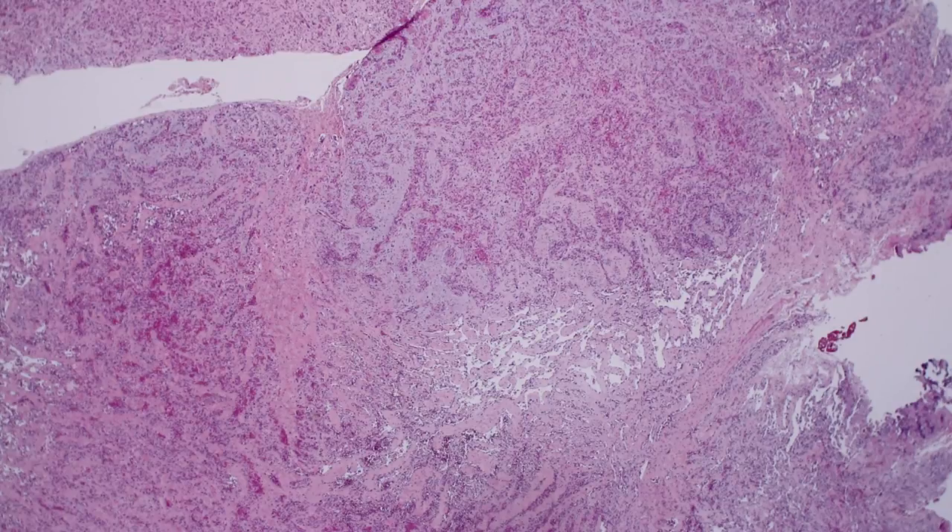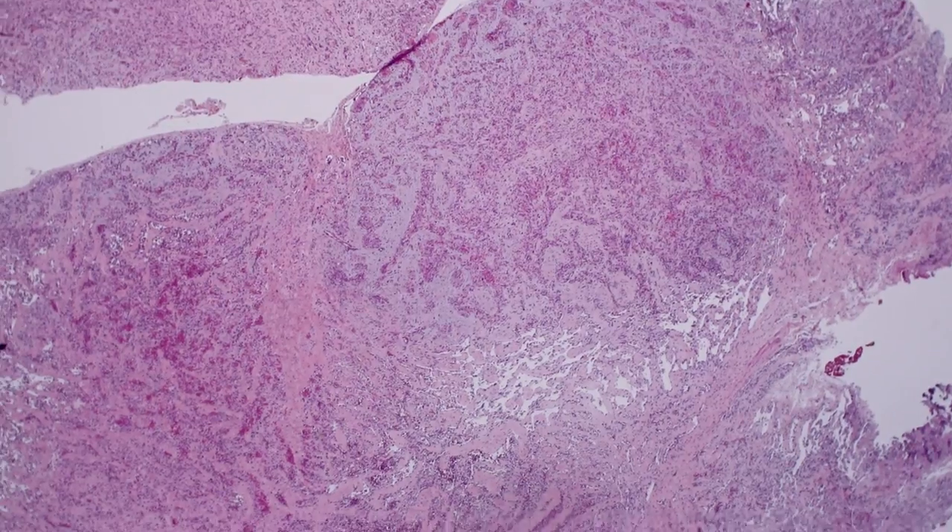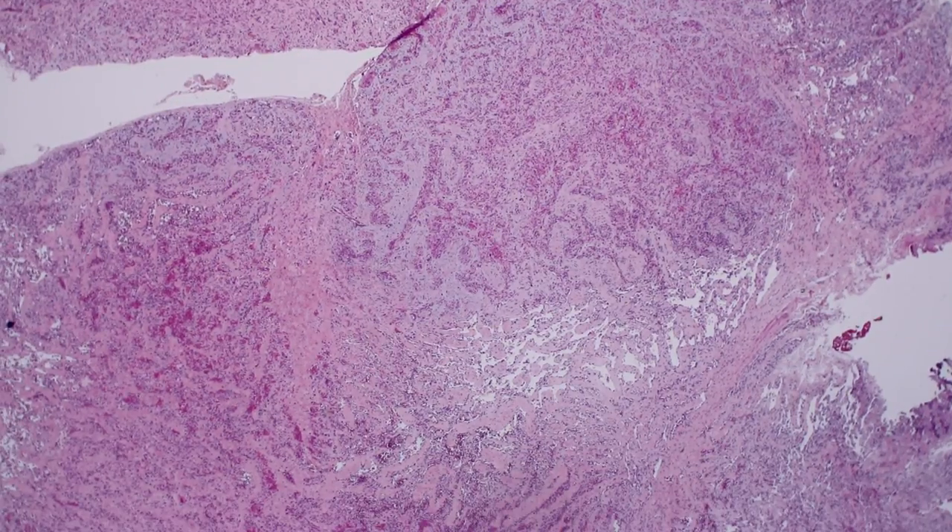Hi, I'm Jared Gardner, and today we're going to look at a rare vascular neoplasm called anastomosing hemangioma. This is a really nice example of one of these lesions. These were first described in the genitourinary tract, particularly the kidneys.